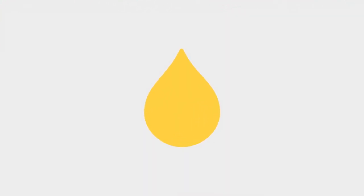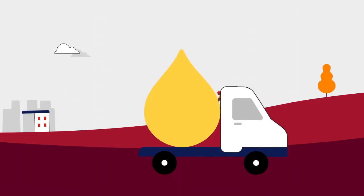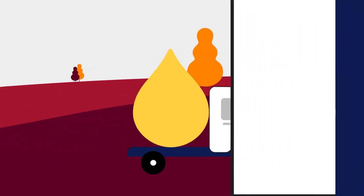The journey of your plasma is complex and amazing. Here's what happens. Your donation leaves the donor centre on the same day it's donated and is carefully transported to one of our four state-of-the-art processing centres.